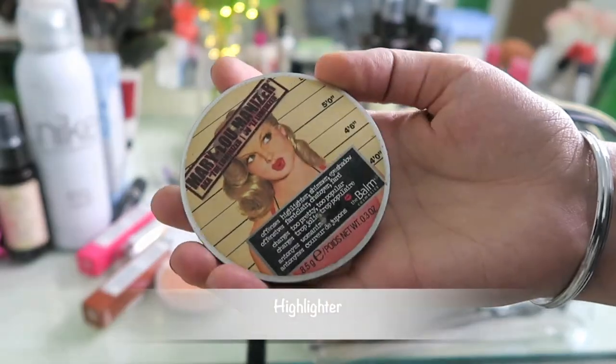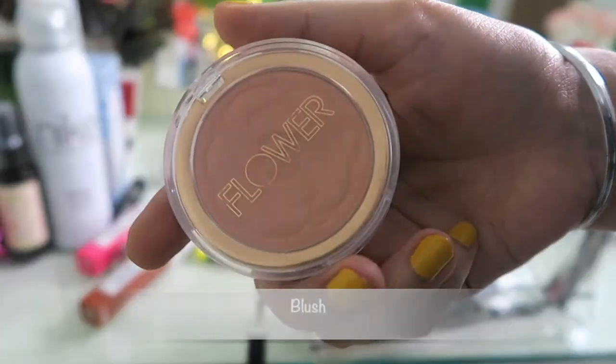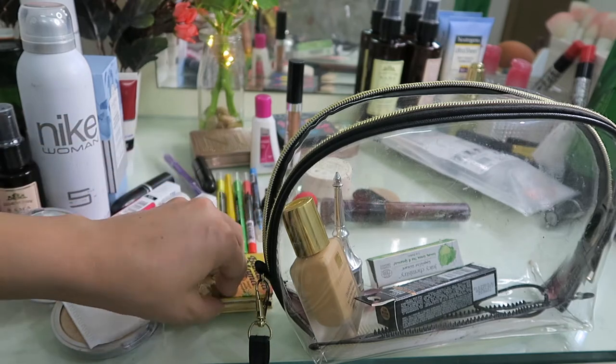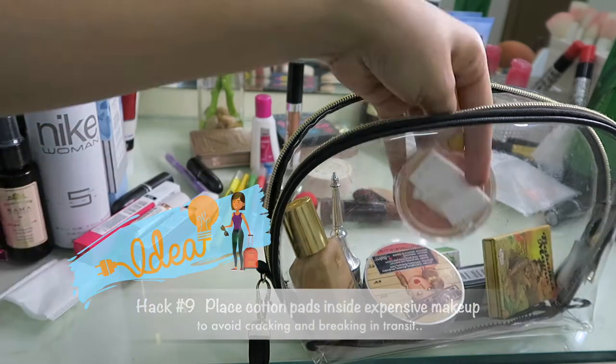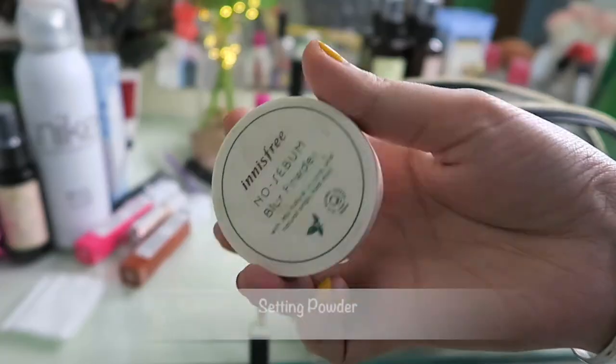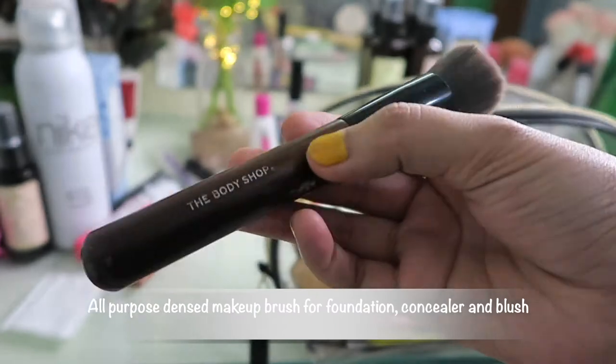Hack number nine: place cotton pads in your expensive makeup compacts if you don't want them to break or crack while in transit — you know how they handle luggage! Also adding some colored gel liner, setting powder, and my all-purpose makeup brush and sponge.